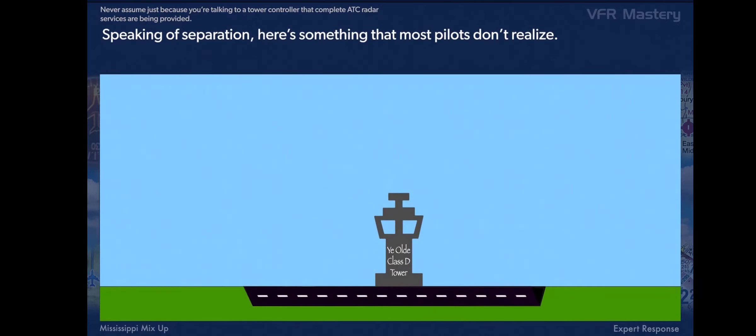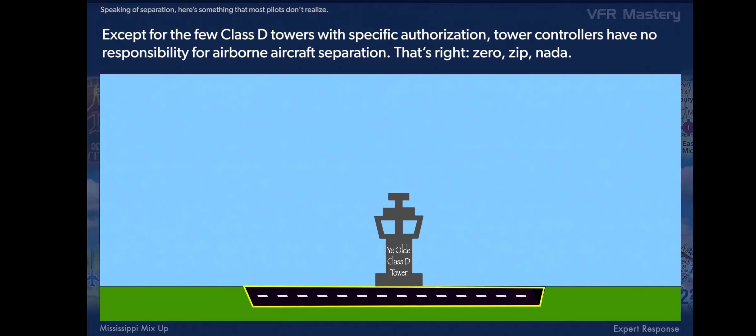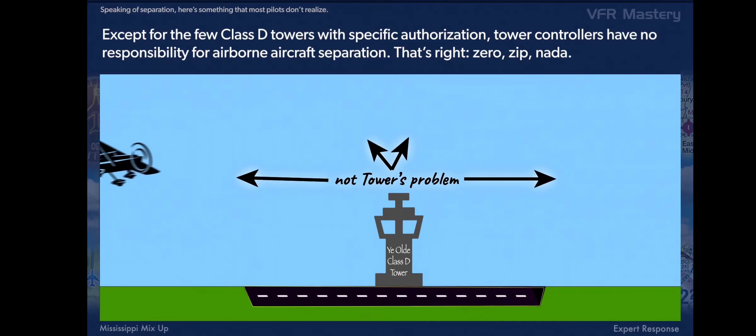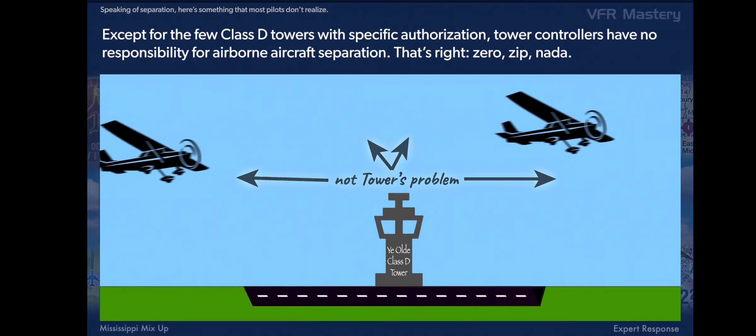Speaking of separation, here's something that most pilots don't realize. Except for the few Class D towers with specific authorization, tower controllers have no responsibility for airborne aircraft separation. That's right — zero, zip, nada.